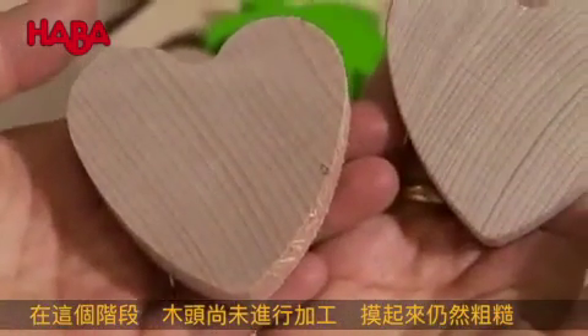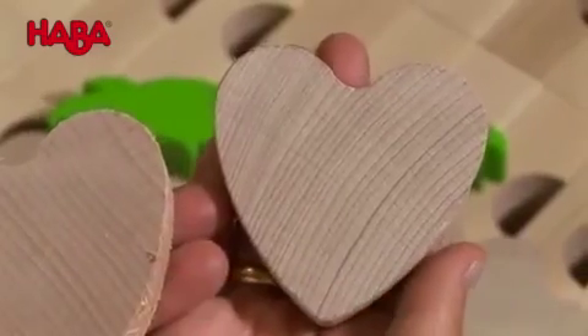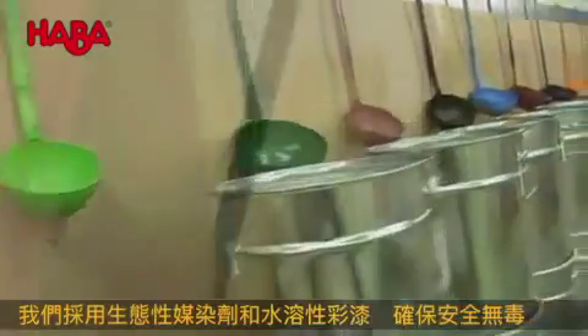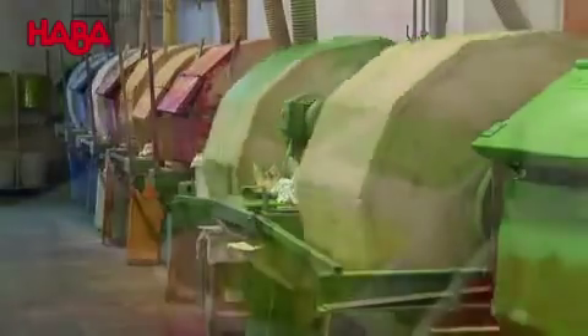Up to this point, all edges are still rough. At a later stage, they will be sanded silky smooth and rounded. Now the animals, building blocks and decoration elements receive their color. By the way, we use non-toxic, water-soluble stains and varnishes.